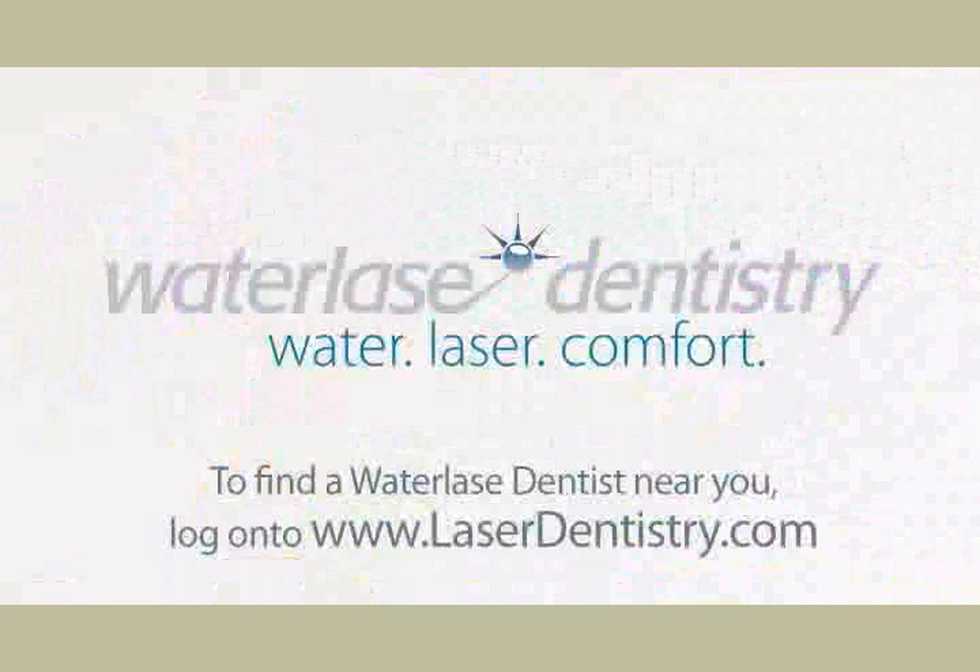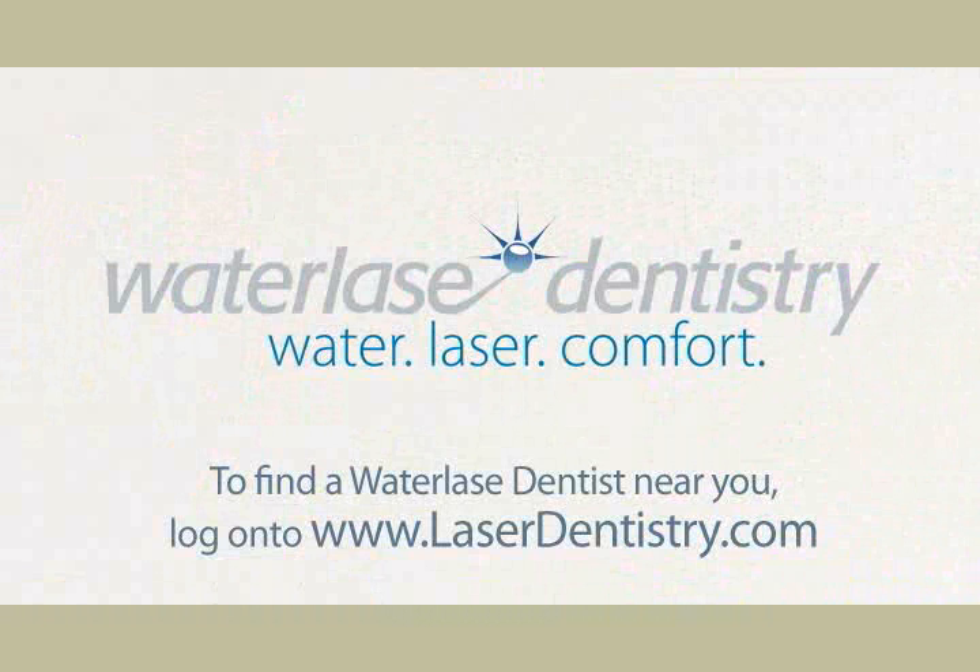To find a Waterlase dentist near you, log on to www.laserdentistry.com and experience the comfort of Waterlase Dentistry.